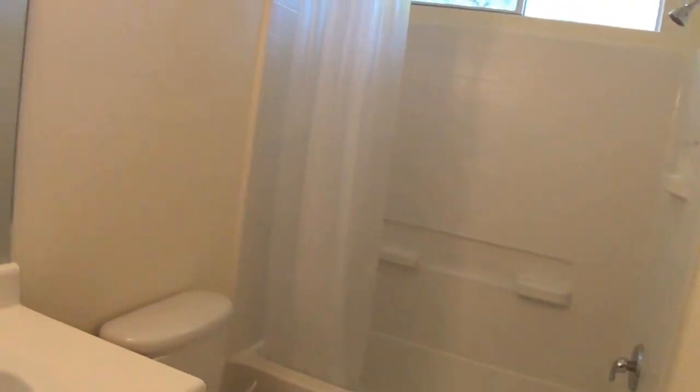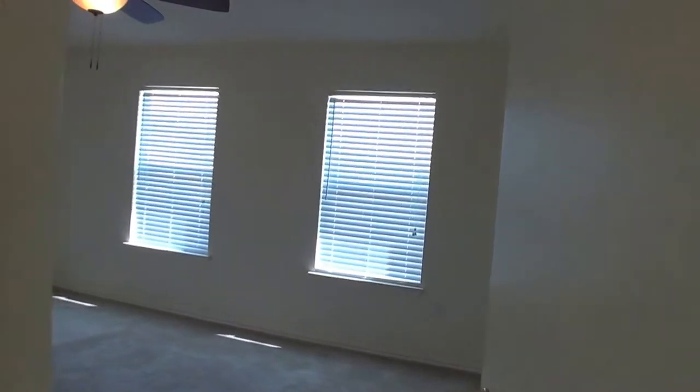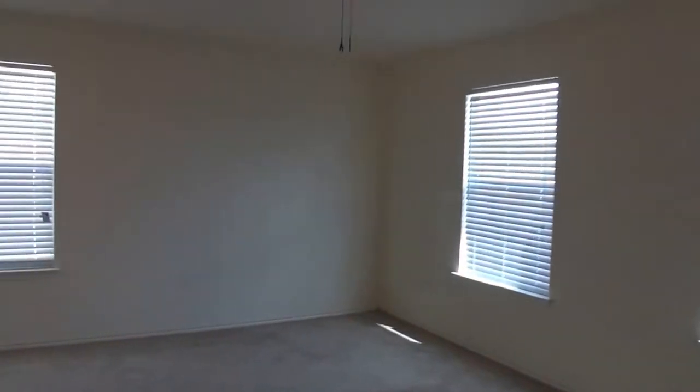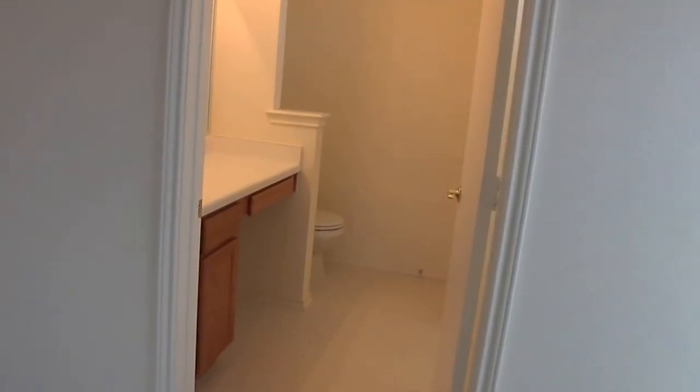There's a closet, and the bathroom is here in between the two bedrooms. This house has been well maintained — it's very clean. Both bedrooms are about the same size and they're a good size. The master bedroom is fairly large and has a ceiling fan, with a walk-in closet right there and the master bath.